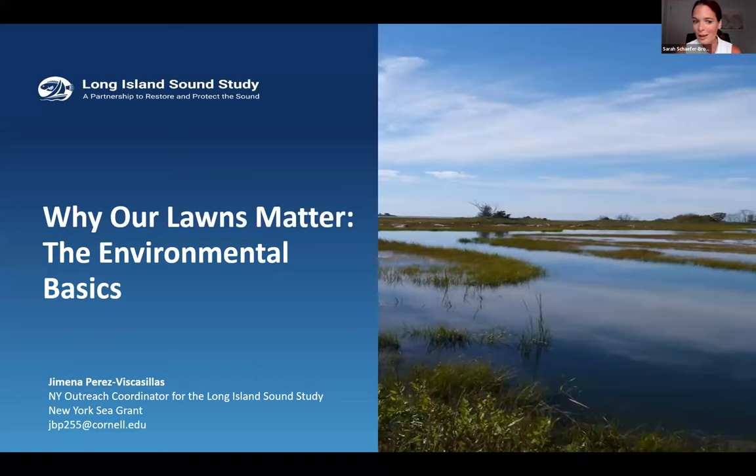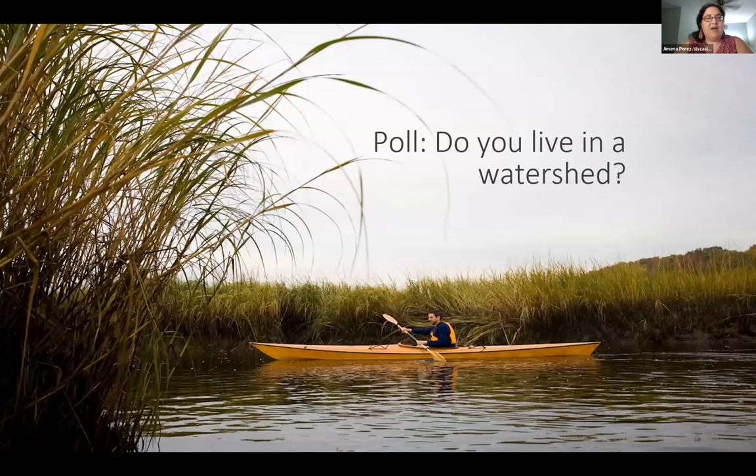Without further ado, I'm going to introduce Ximena, our first speaker. Ximena Perez-Vizcasillas: Thank you, Sarah, and good evening everybody. I am the Outreach Coordinator for the Long Island Sound Study Estuary Program. While this webinar will mainly focus on behaviors and actions one can take in our lawns and gardens, I'm going to take a couple of minutes to talk about why we're doing this—the environmental basics behind why we should care. I'll start with a quick poll: where do you live, and do you think you live in a watershed?